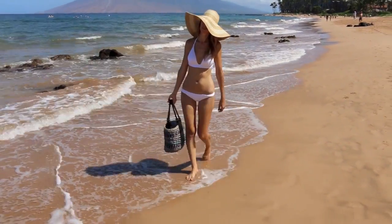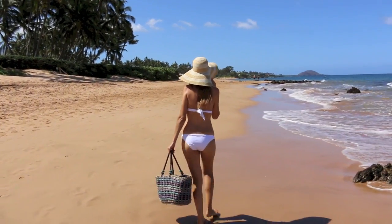This swimsuit is from Victoria's Secret. It's their halter top style, along with their low-rise, ruched side bottoms.